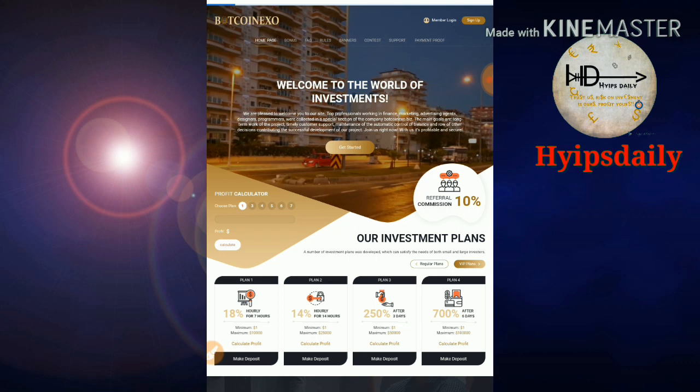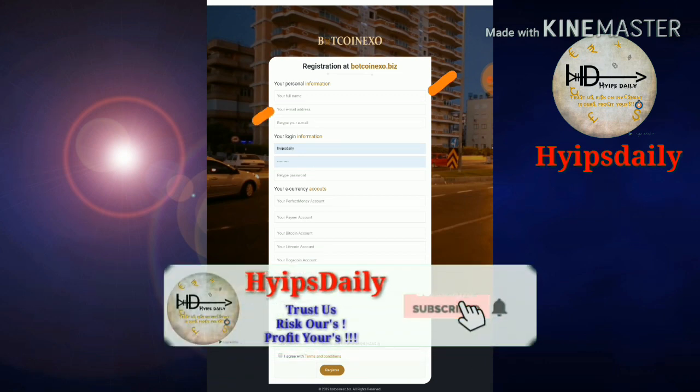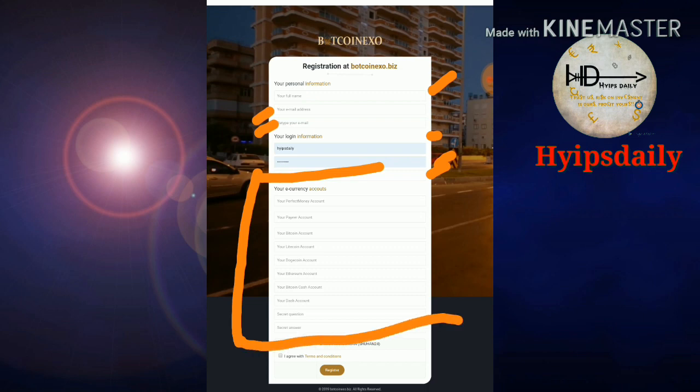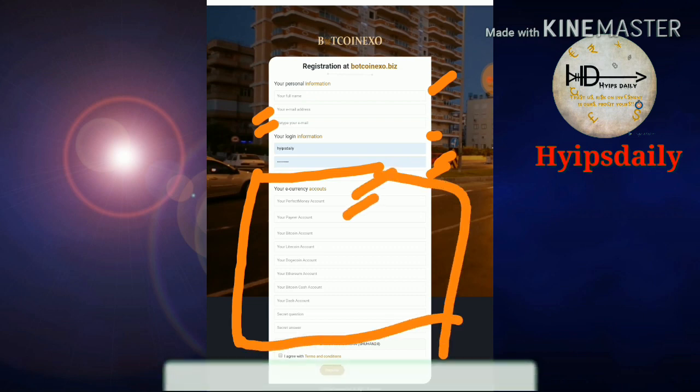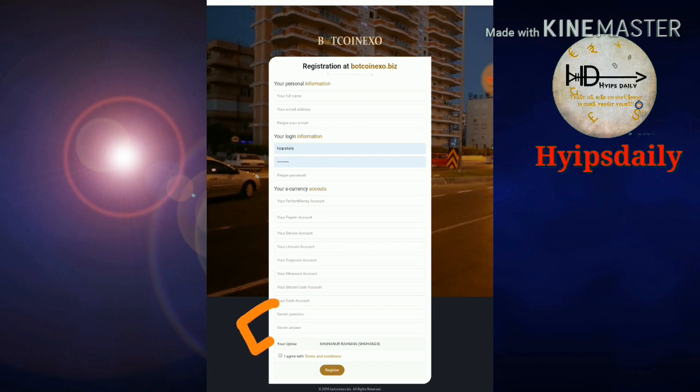To get started, click the sign-up button which takes you to the sign-up form. You need to enter your username, email ID, confirm the email ID, then choose a password and confirmation password. After that, complete the payment details including your Perfect Money account, Payeer account, Bitcoin address. Then choose a security question and answer to help recover your account if you forget your login details. Finally, click 'I agree with terms and conditions' and then click register.